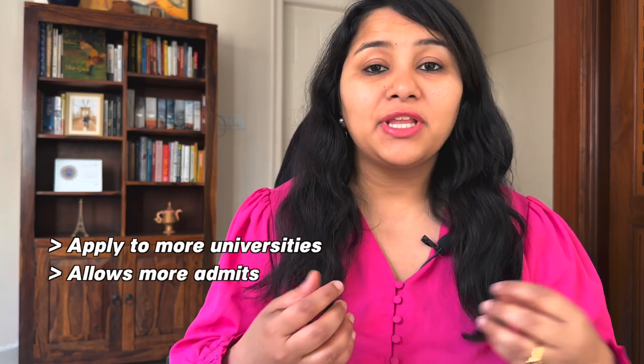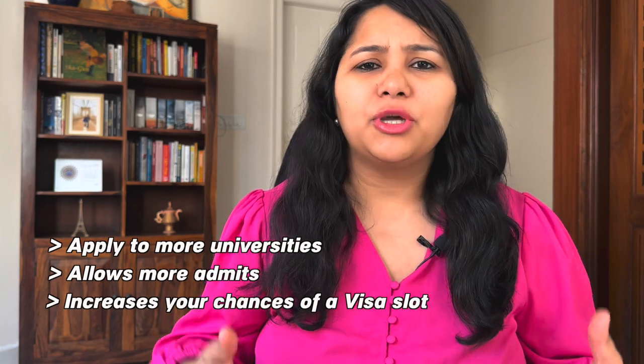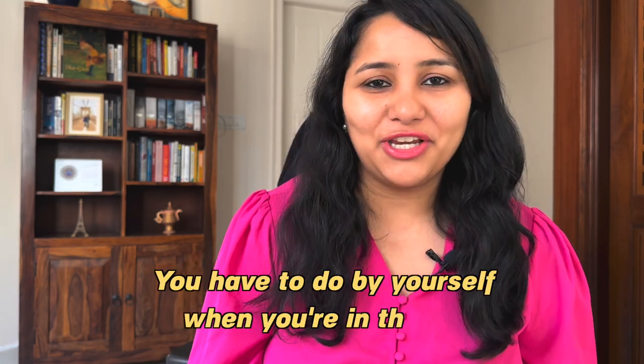The first tip is to plan early and learn essential skills. Students who start early have a much smoother transition to the US. Starting early allows you to apply to more universities, get more admits, and increases your chances of getting a visa slot since more slots are available at the start of the intake. You'll also have enough time to pack, plan your travel, and learn essential skills like cooking, doing laundry, and managing your budget and finances — all of which you have to do yourself in the US. If you plan well, you can arrive two to three weeks before classes start to adjust and settle down.